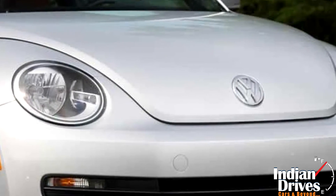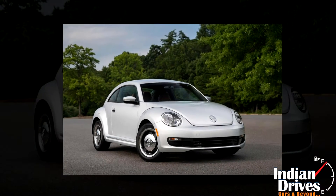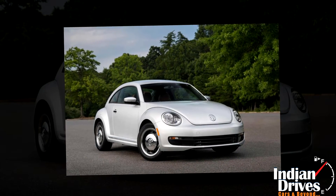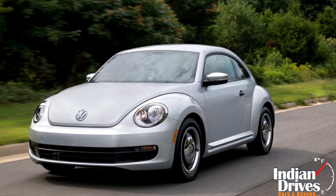A retro with a modern tint — Volkswagen unveiled the Beetle Classic Edition in the US. The car is offered in coupe and convertible both, powered by a 1.8-litre TSI mated to a 6-speed automatic.